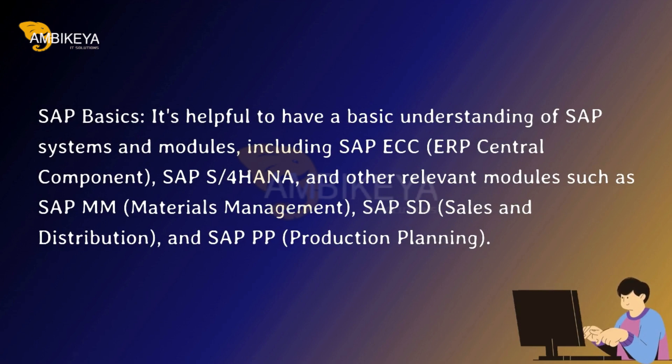SAP Basics. It's helpful to have a basic understanding of SAP systems and modules, including SAP ECC (ERP Central Component), SAP S/4HANA, and other relevant modules such as SAP MM (Materials Management), SAP SD (Sales and Distribution), and SAP PP (Production Planning).